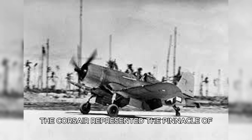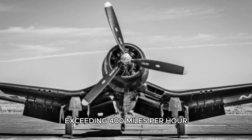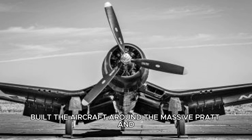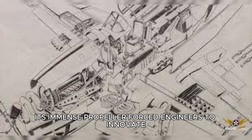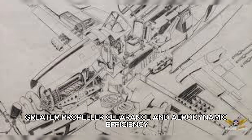The Corsair represented the pinnacle of American fighter design — a machine born from bold ideas and industrial power. Conceived in 1938 to meet the Navy's demand for a fighter exceeding 400 miles per hour, the F4U became a technological marvel. Chief designer Rex Beisel and his team at Chance Vought built the aircraft around the massive Pratt & Whitney R-2800 Double Wasp engine, an 18-cylinder powerhouse generating over 2,000 horsepower. Its immense propeller forced engineers to innovate, leading to the Corsair's distinctive inverted gullwing — a design that allowed shorter landing gear, greater propeller clearance, and aerodynamic efficiency.